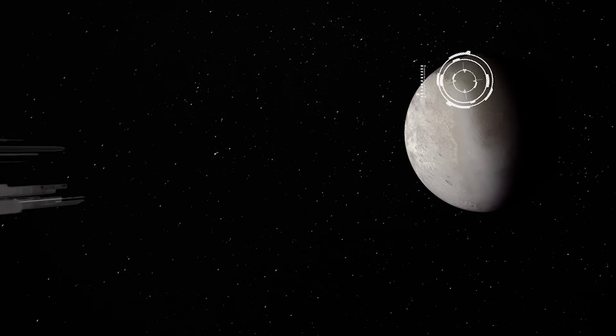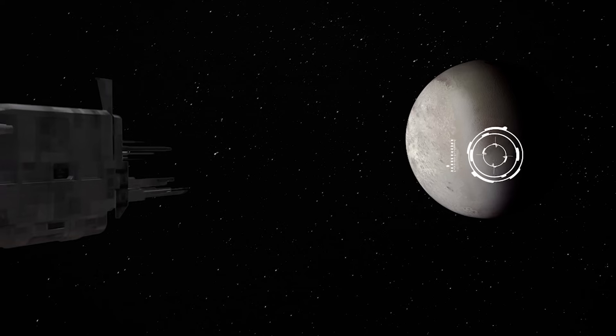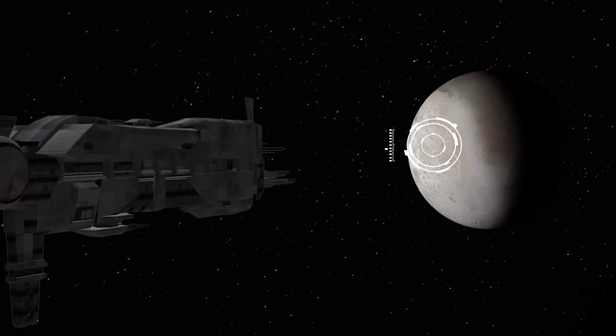So if one day in the future we have developed the technology that will allow human beings to travel and land on this strange moon, what will it be like to stand on Triton?